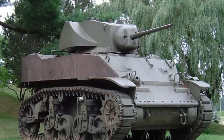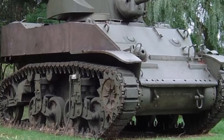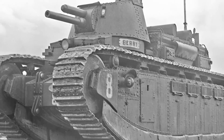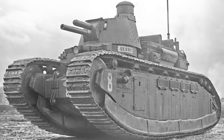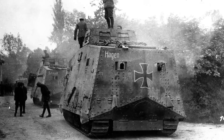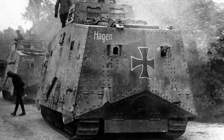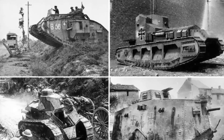Tanks have played a critical role in the wartime success of numerous militaries ever since they made their combat debut at the Battle of the Somme in World War One. Numerous models have been replaced by newer and more efficient ones with advancements in technology. However, some were so well made that despite being over 80 years old in certain cases, they are still in use. Let's have a look at the oldest US tanks that are still in service.